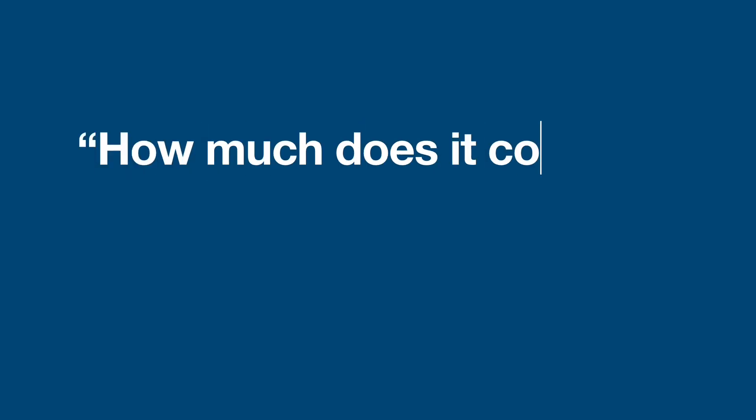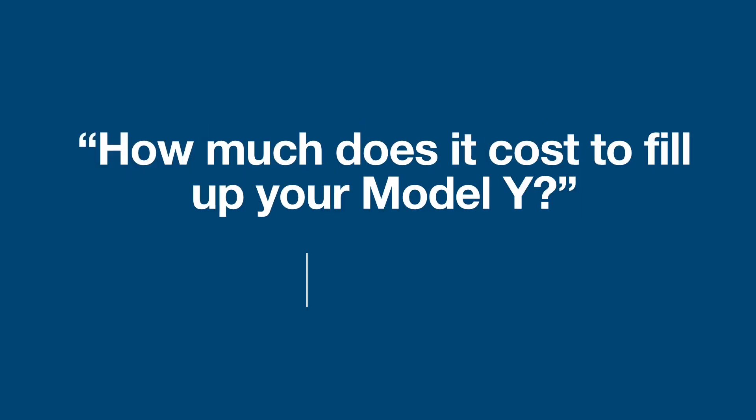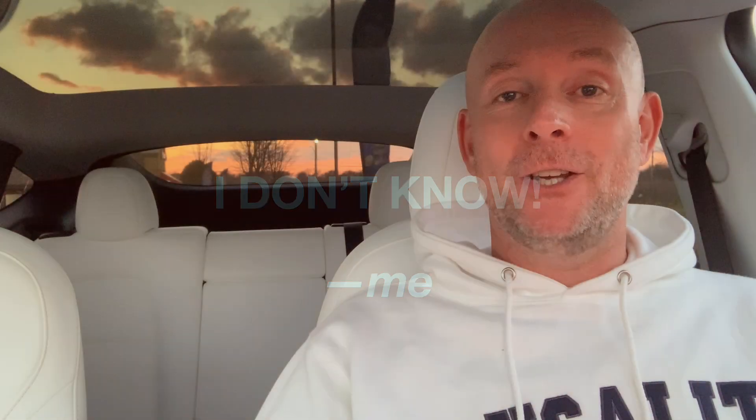Hello, this is Daniel and I'm going electric for the average person. Thanks for coming along on the ride. I'm coming to you from Northern Illinois today. I am somewhere around 4,000 miles into my trip across the United States. I'm going to be staying here a little bit visiting family, and my mom is actually the source of today's topic. Her question to me this week was: Daniel, how much does it cost to fill up your Model Y? And my answer was, I don't know. So stay tuned and we'll find some answers.